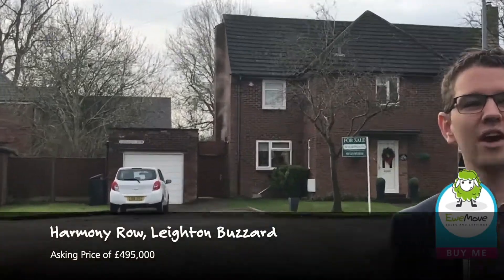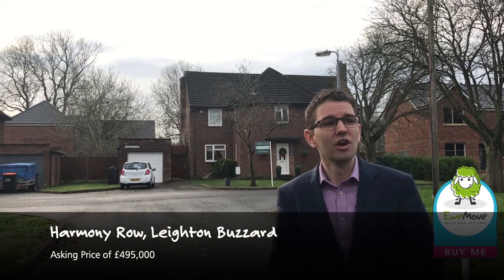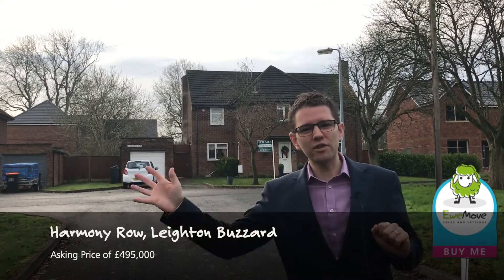Hi and welcome to this week's Property of the Week where we're on Harmony Road, this old RAF area of housing in Leyton Wizard. A lot of you might not know this area — it's right at the top of Stambridge Road tucked away, but these really are lovely and rare to market properties.